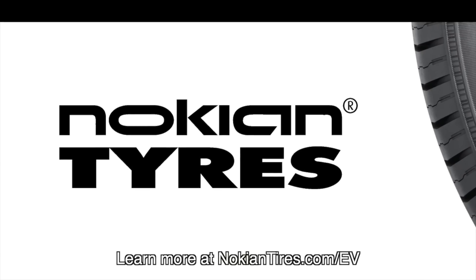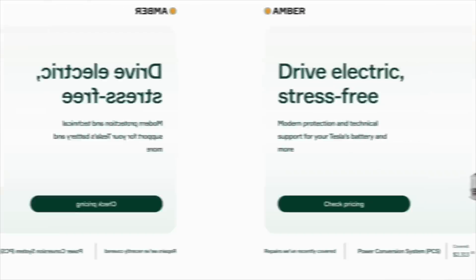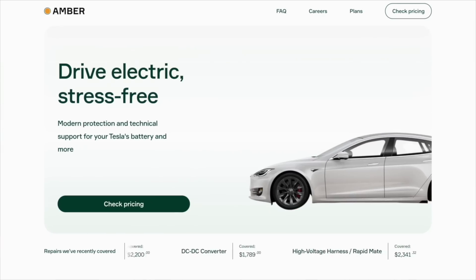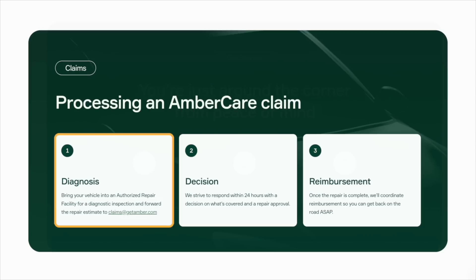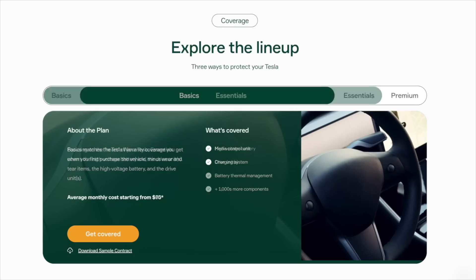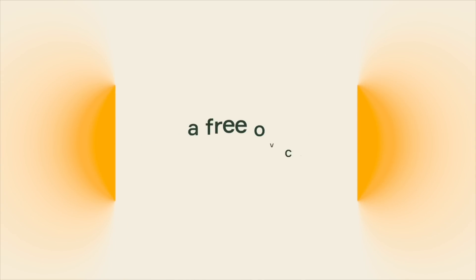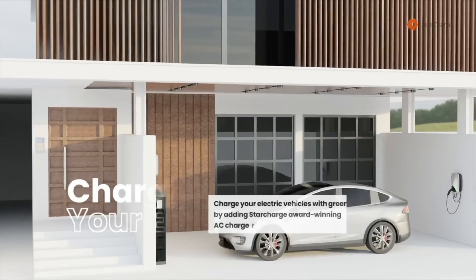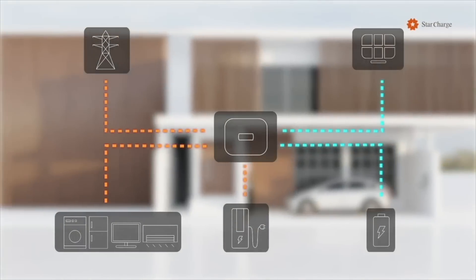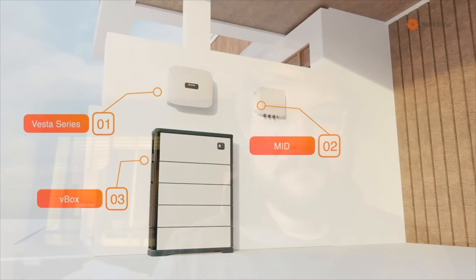Learn more at nokiantires.com/EV. This video is also brought to you by Amber, which offers a modern extended warranty for your Tesla's battery and more without the burden of long-term contracts or upfront payments. Check out the link in the description to browse their plan options and get started with a free over-the-air diagnostic check. This video is also brought to you by Star Charge, the largest EV charging manufacturer in the world, and a provider of residential and commercial battery storage and microgrid solutions.